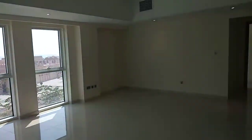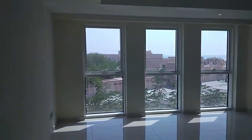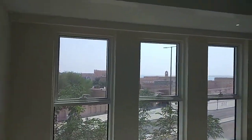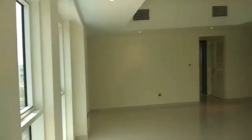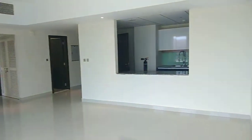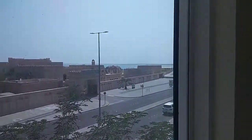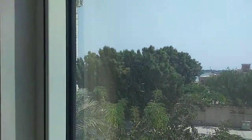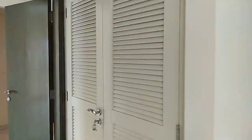Then you have the living room, which is bright with lots of windows, sea view, and it's a really good size for a one-bedroom home. There's an open view, and then you also have the laundry room.